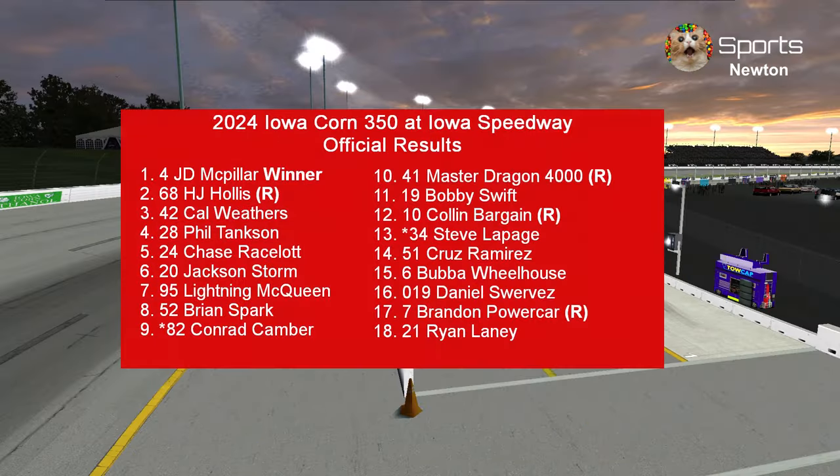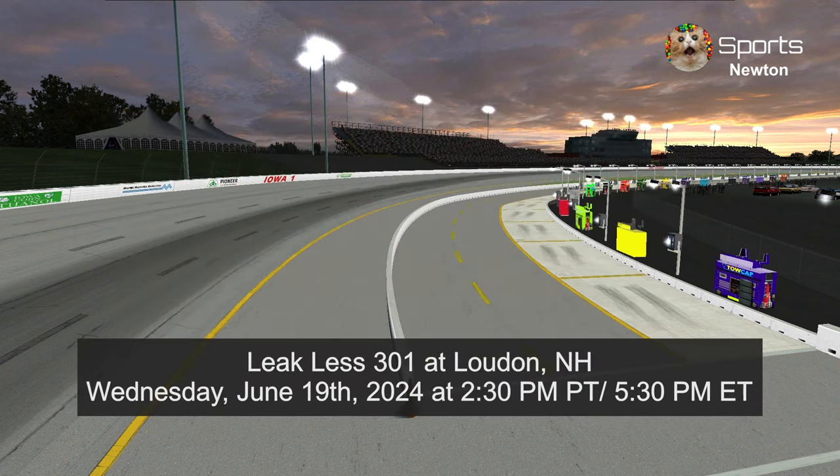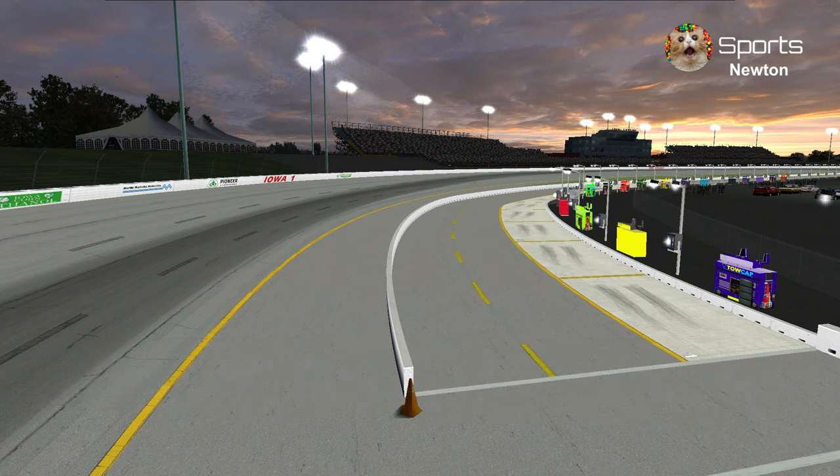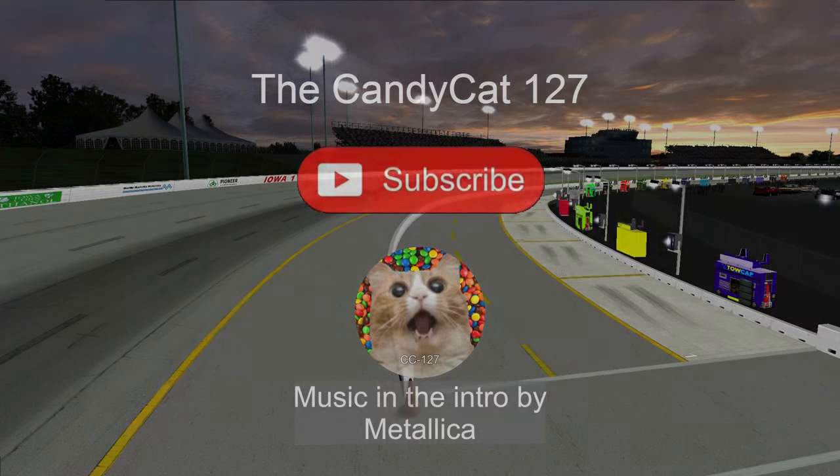Here are the official results. H.J. Hollis was the fastest car of the day. Next week we're racing at New Hampshire Motor Speedway for the Lenox 301, starting June 19th at 2:30 PM Pacific and 5:30 PM Eastern. Thank you guys for watching — don't forget to like and subscribe. This is the Candy Cat 127, signing out.